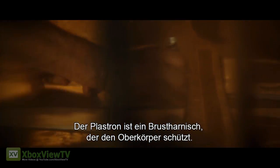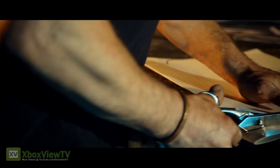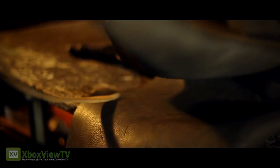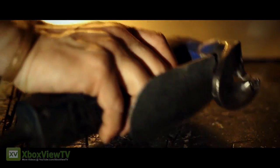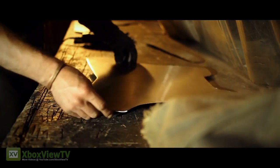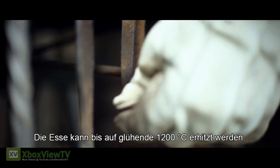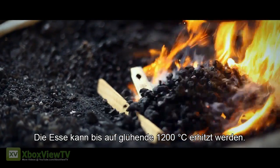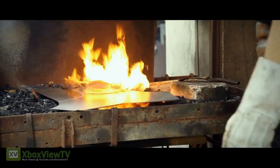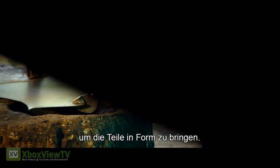The plastron is the steel breastplate that protects the upper body. The coal forge reaches a blistering 1,200 degrees Celsius. Stefan uses the hollows of this ancient tree trunk to beat the sections into shape.